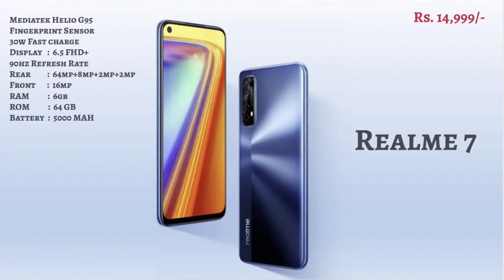The next segment is the 15,000 range mobile phones. So we have 15,000 mid-range phones. We have better battery backup, better storage space, and better camera. The first phone in this segment is the Realme 7, and we have 15,000 range phones.